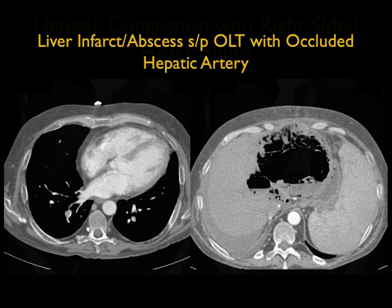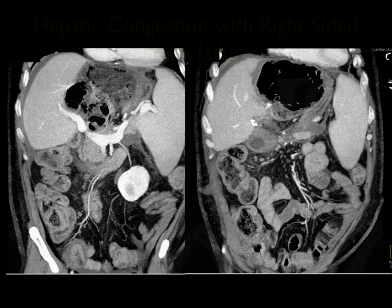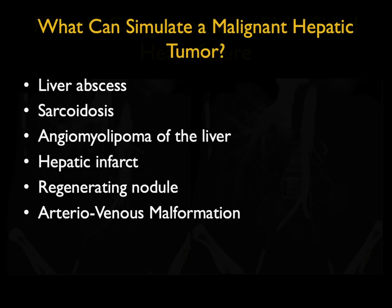With abscesses or infarcts, it's uncommon to see air. This is a patient with a liver infarct and abscess following liver transplant with an occluded hepatic artery. It's rare to see such air within a collection, but it does occur. Now, one of the challenges is what can simulate a malignant tumor — there are a number of things. Let's do part three, picking up some of these pitfalls. See you back in five to seven minutes.